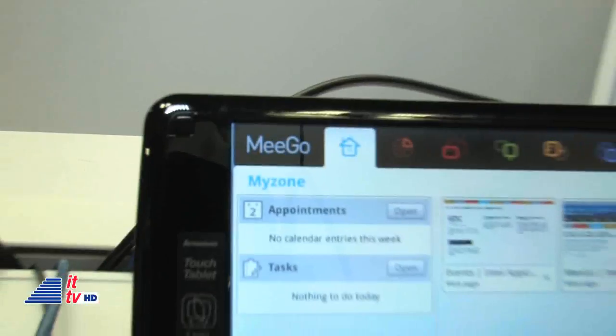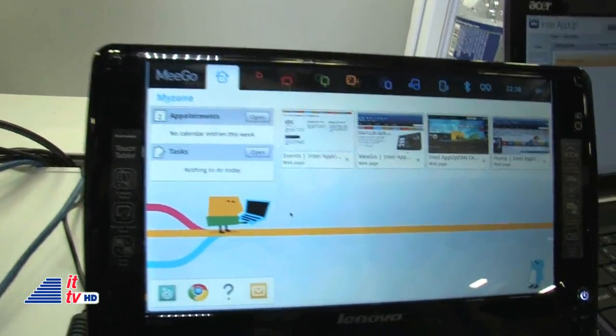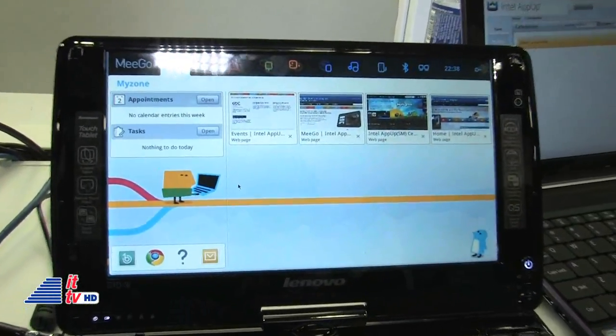We're talking about the Intel App-Up developer program here today — specifically how game developers get their apps into our Intel App-Up Center app store. Our newest news is about MeeGo. We've recently launched our app store for MeeGo, and we're inviting developers to submit their C and C++ apps using our SDKs. We also have exciting developer opportunities including our Intel App-Up developer challenge at appdeveloper.intel.com/opportunities.